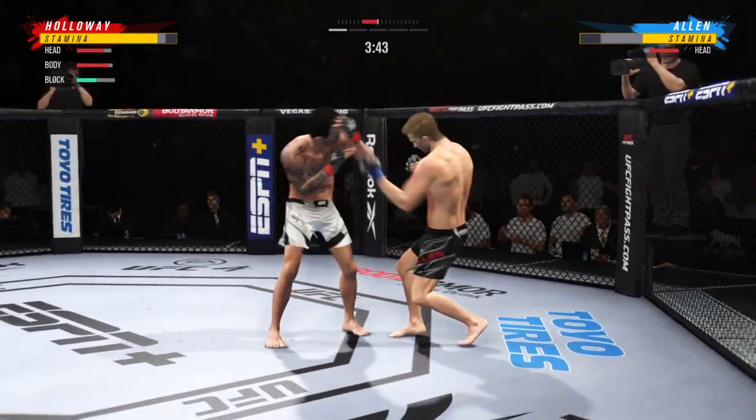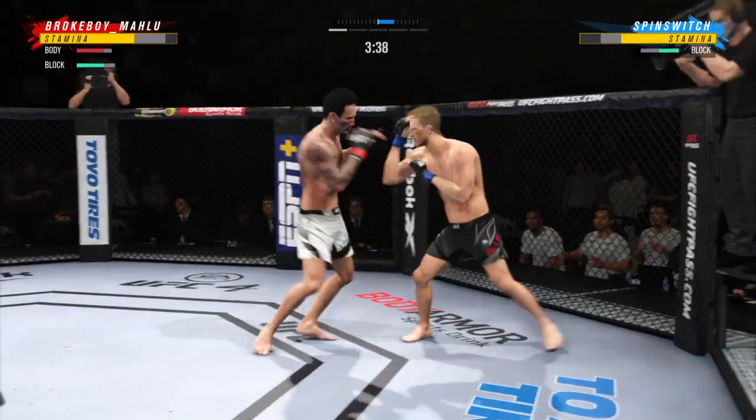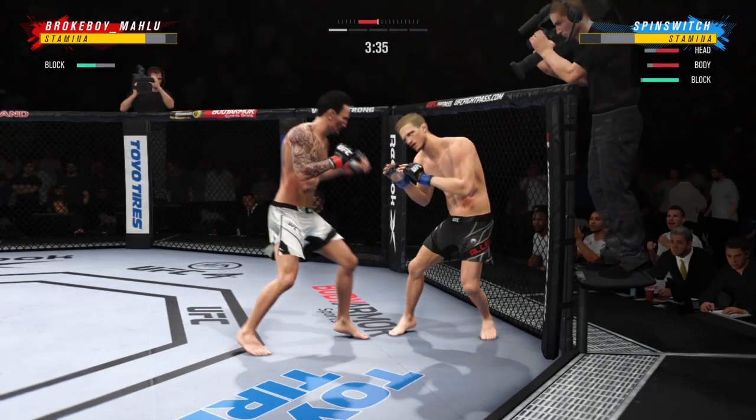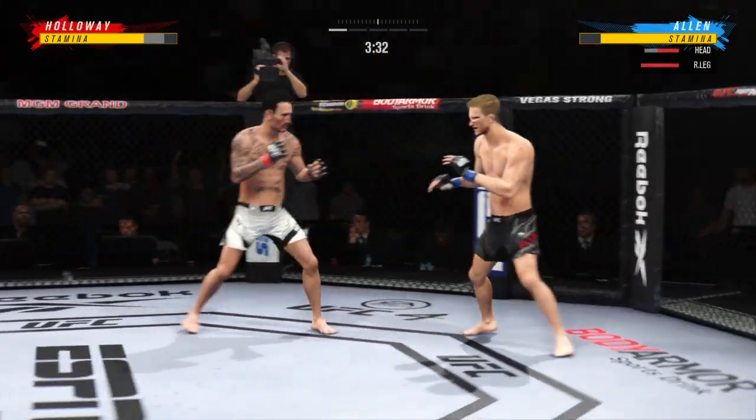He lands a huge knee to the body — that's a crippling shot there. If you're going to leave your body that wide open, you're going to pay the price, and he certainly did there as his opponent lands flush to the midsection.